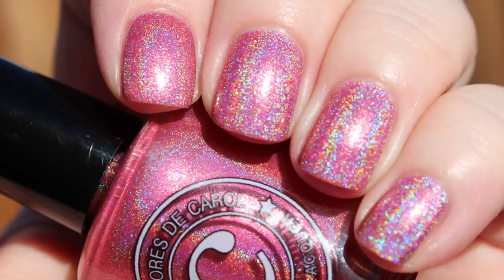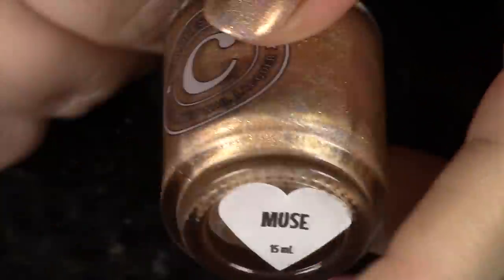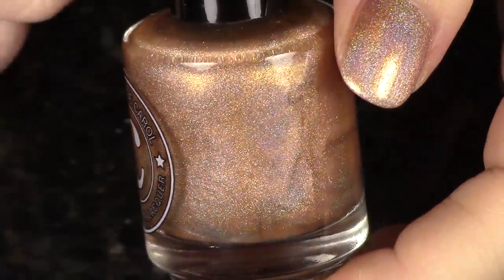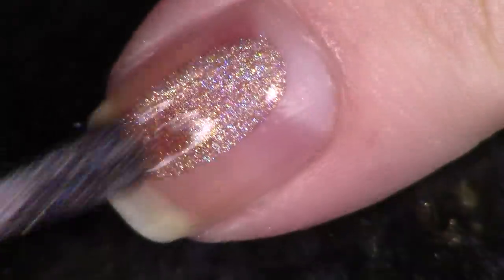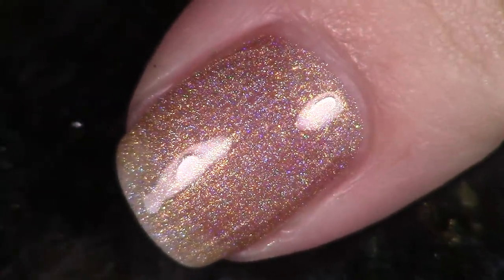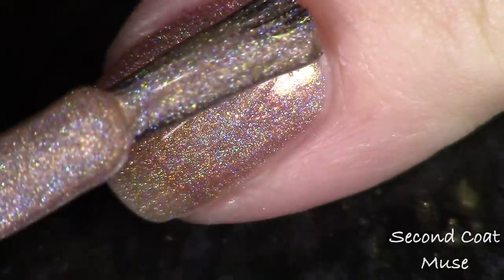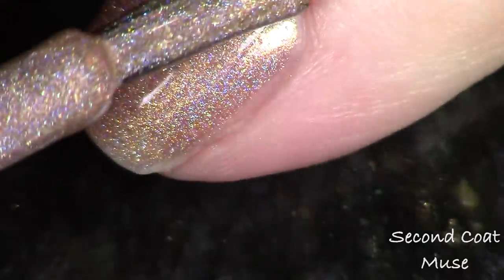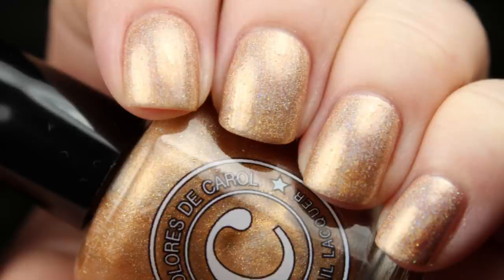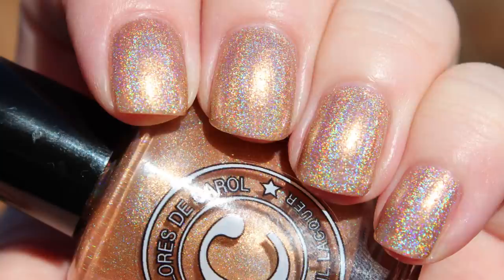The next polish is an orange linear holographic — yay! This one's called Muse. To be fair it's not straight-up orange; it's more of an orange-sand look. I was just saying the other day how much I love orange linear holographics and I need more of them. This applies so beautifully in two coats just like the rest, and the iridescent micro glitter is that lime-gold mix again. It's not so orange that I wouldn't feel comfortable wearing it as a neutral every single day. Love it — this is again one of my top picks.